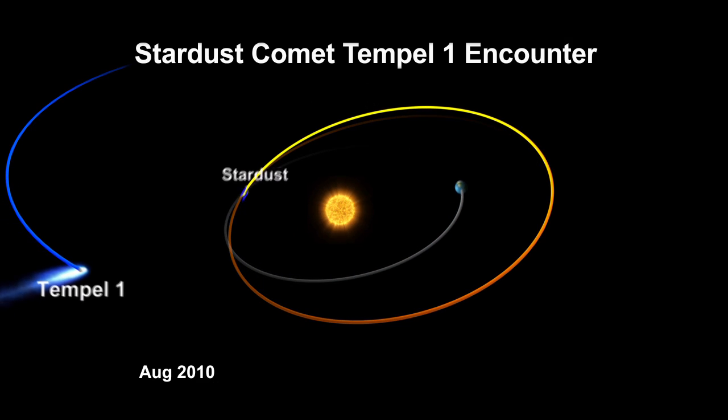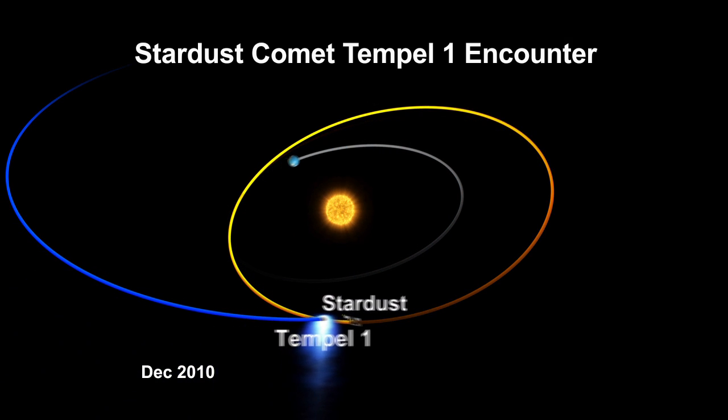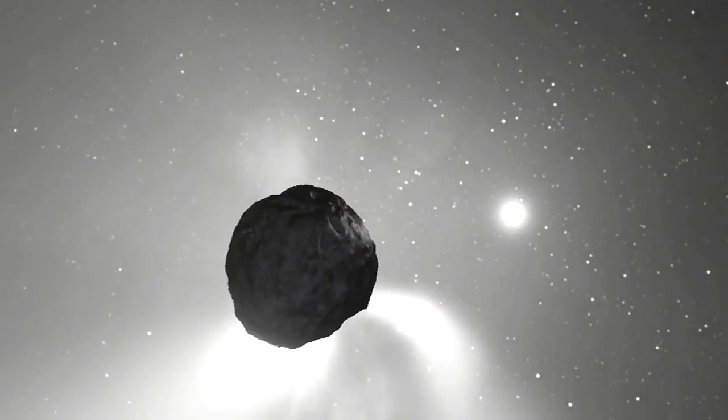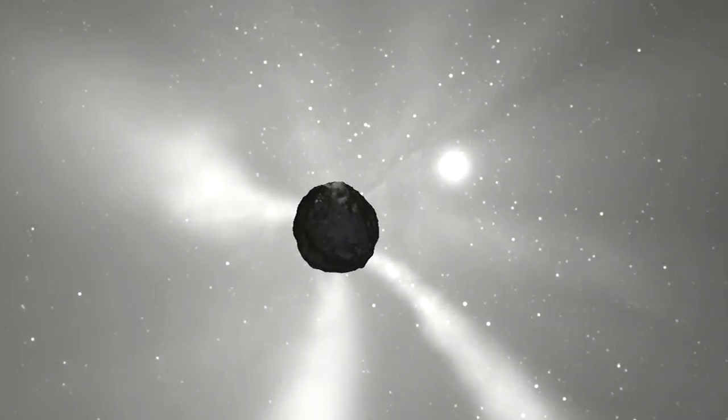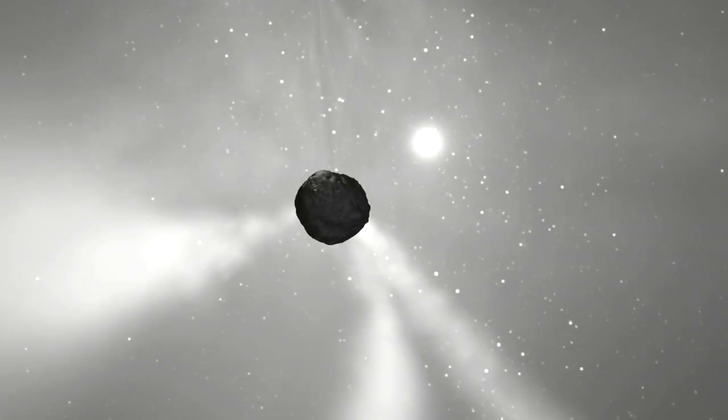One of the navigation challenges with getting close to a comet is predicting its trajectory. We know that as comets get close to the Sun, they generate a lot of activity — the jets, the outbursts — and all of those change the trajectory of the comet somewhat.